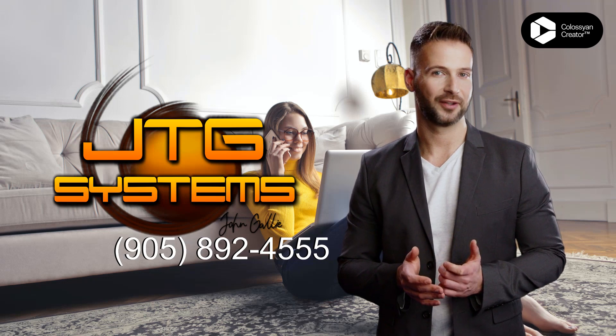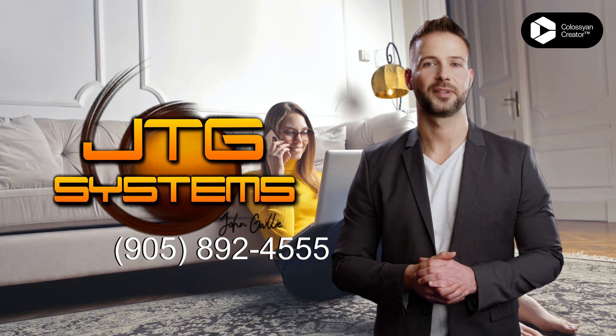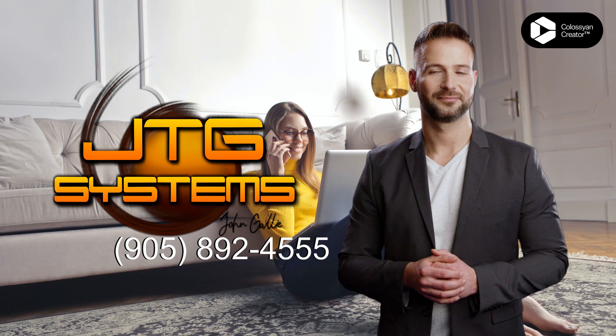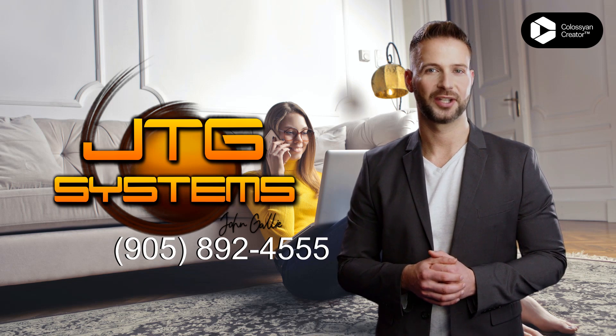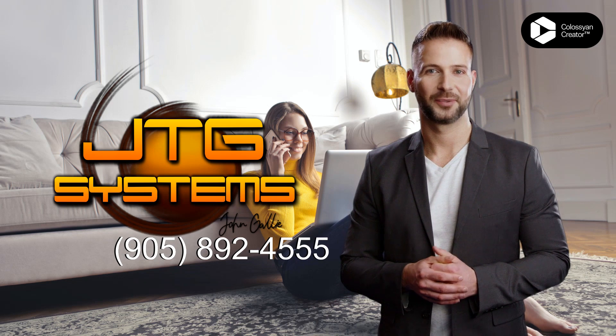If you're looking for reliable and fast tablet repair in Beamsville, look no further than JTG Systems. With our professional technicians, we can have your tablet up and running in no time. Whether it's a broken screen, a water damaged device, or just a general repair, JTG Systems has you covered.